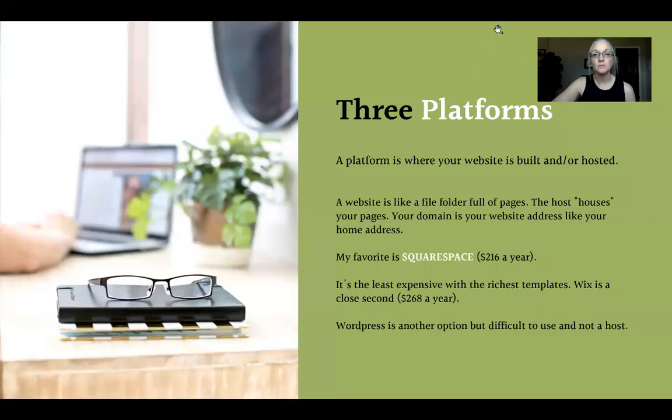Think of your website like a file folder full of pages — your home page, about page, contact page, products and services page. That host houses the file folder. When people type in your domain, it's like your home address. When they come to your house, they have to have an address — it's the same thing for your website.